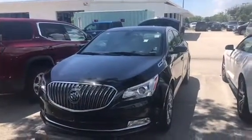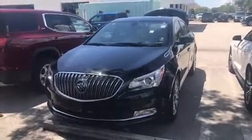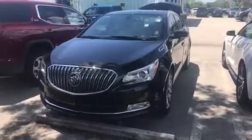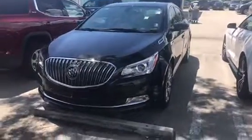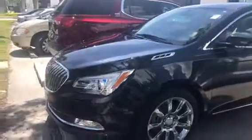Hello, this is Stephanie here at Delray Buick GMC. I just wanted to give you a quick look at a fairly new addition to our inventory — the 2014 Buick LaCrosse, just in. It's a beautiful vehicle.